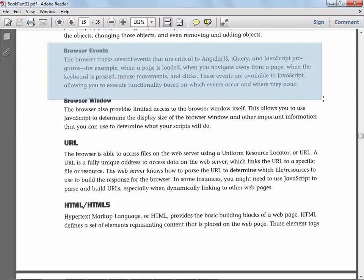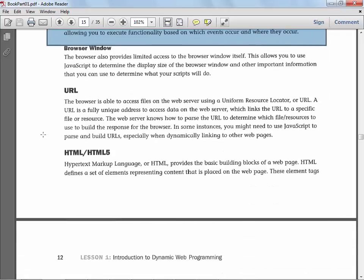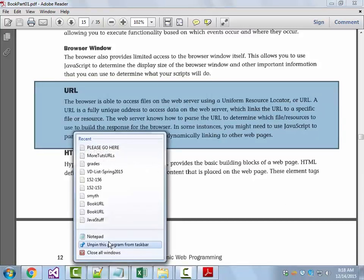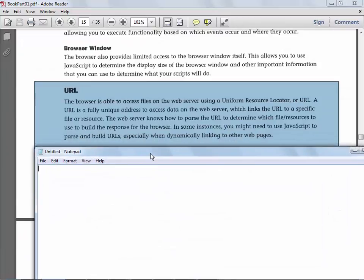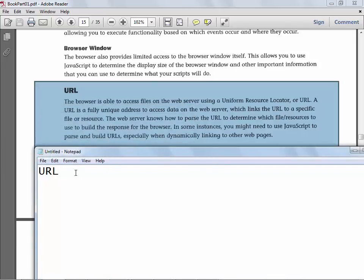Browser events — you've done some of this already. If you've got a button on a web page and you click it, you want something magical to happen — that's the browser reacting to an event. The browser window, the URL — most of you know that's a Uniform Resource Locator — something that starts with HTTP or HTTPS or something else, and it's going to basically break down into a web page someplace.